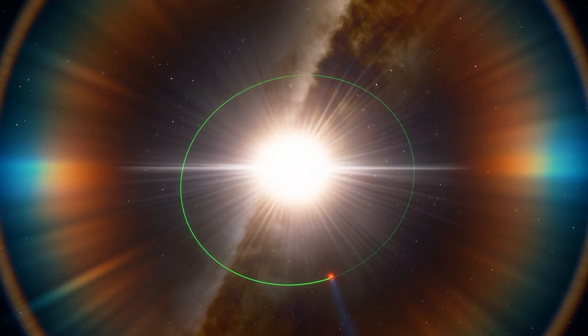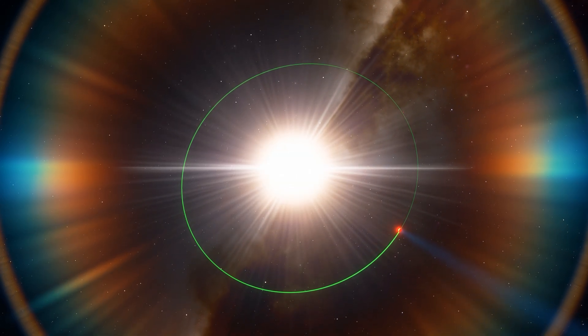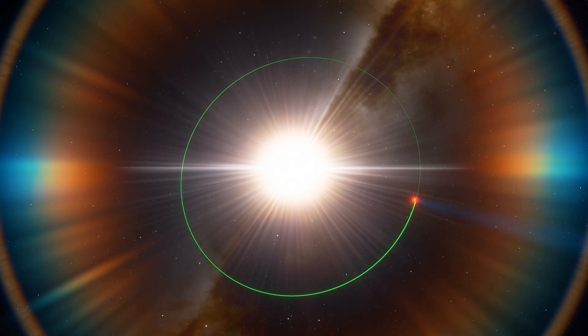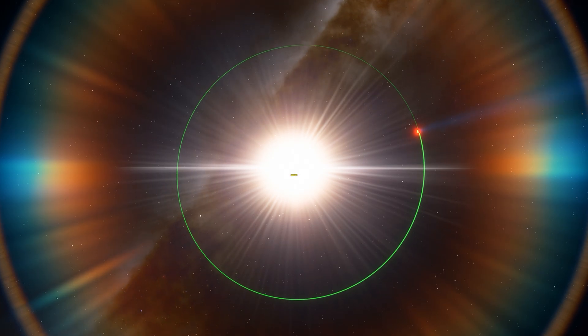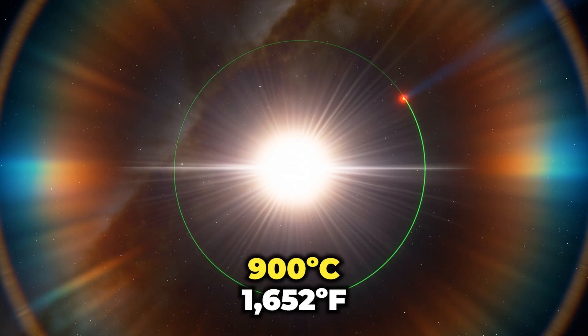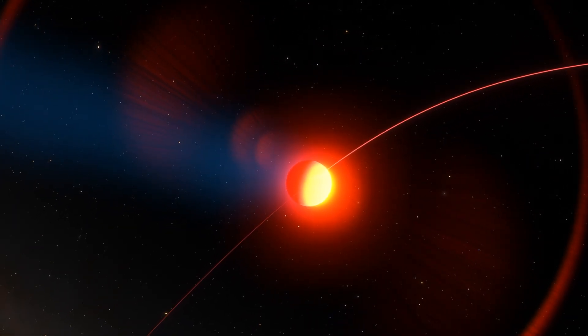BocaPrens orbits its host star in just four Earth days, meaning the exoplanet is eight times closer to its star than Mercury is to the Sun, which makes the exoplanet extremely hot at nearly 900 degrees Celsius. Considering these conditions, the exoplanet is inhospitable to life as we know it.